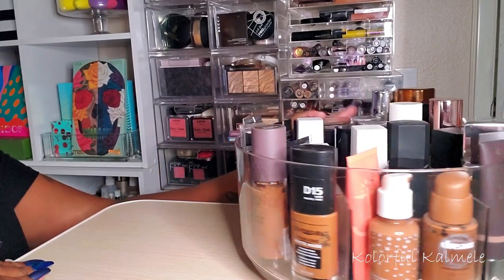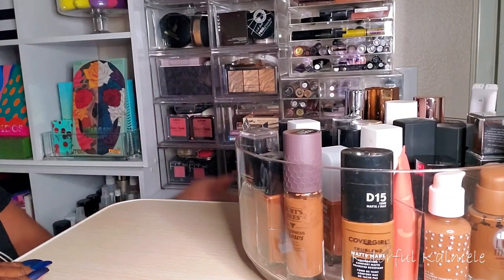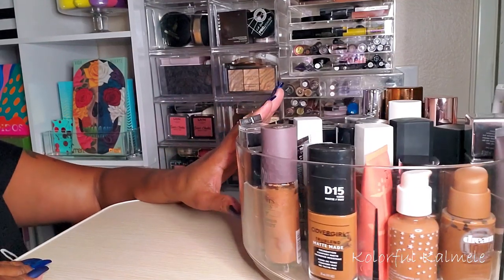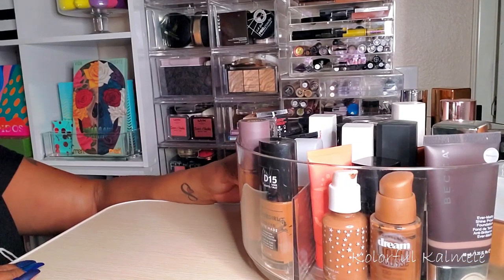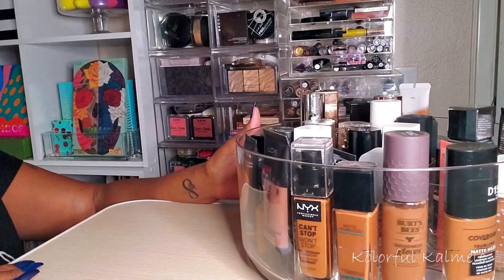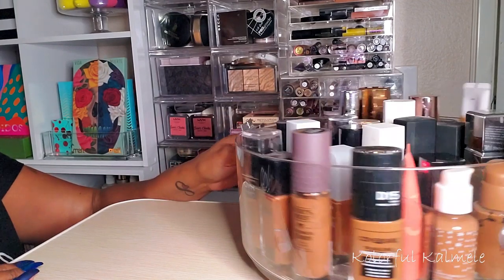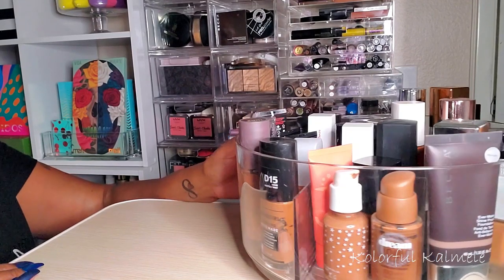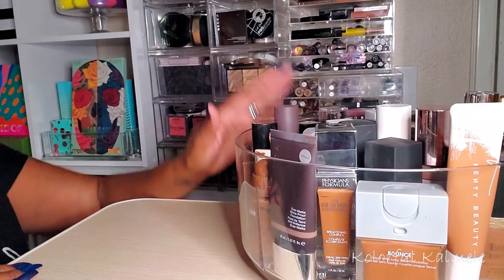I'm going to go a little bit out of order because I usually start with moisturizer, serum, brows — all that stuff — but I want to get the foundation out of the way first. I'm thinking I should do a declutter situation with foundations I haven't used in a while and I'm not sure whether I want to keep them.